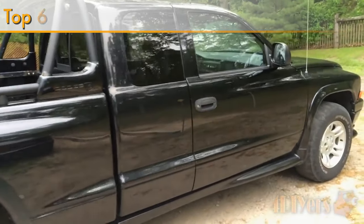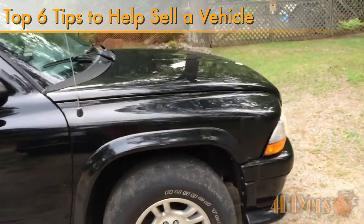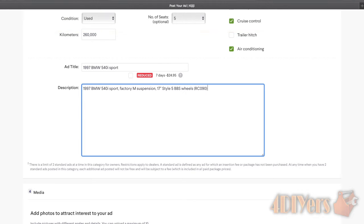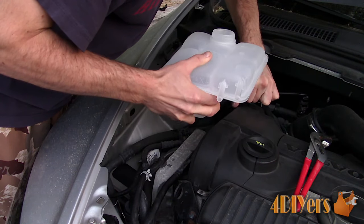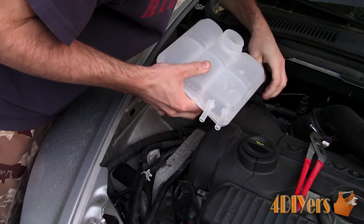Hello viewers, Ford DIYers here with another tutorial video for everyone. In this particular video I will be doing a demonstration on 6 different tips to help sell your vehicle. Don't forget to check out my website www.forddiyers.com, or click on the link in the description below, and be sure to check out my social media pages such as Twitter, Facebook and Instagram. These tips certainly aren't limited to what I have shown in this video — if you have a tip, please share it in the comments below.